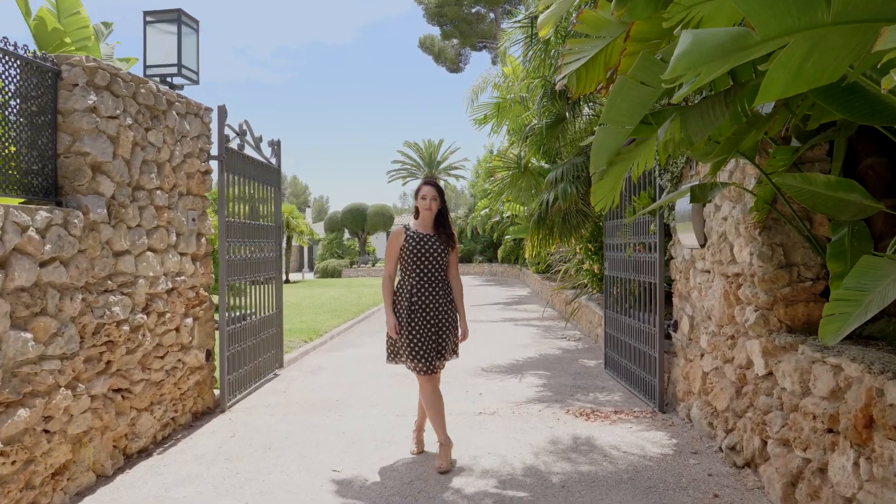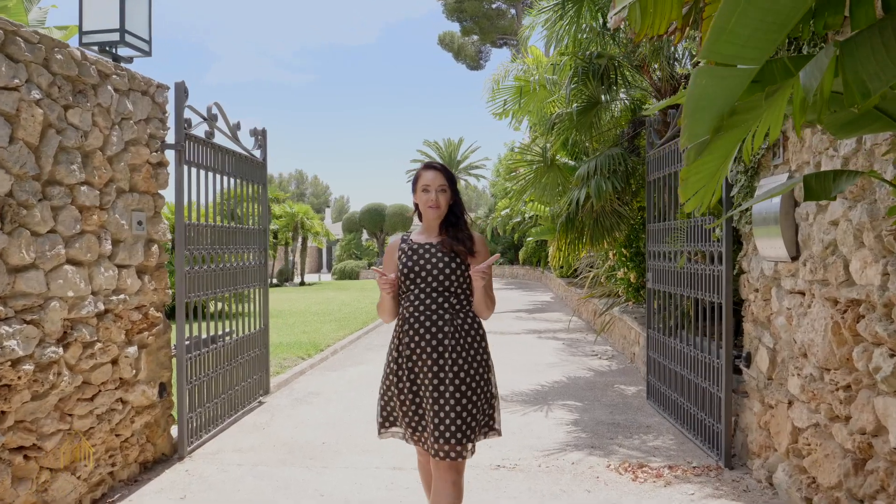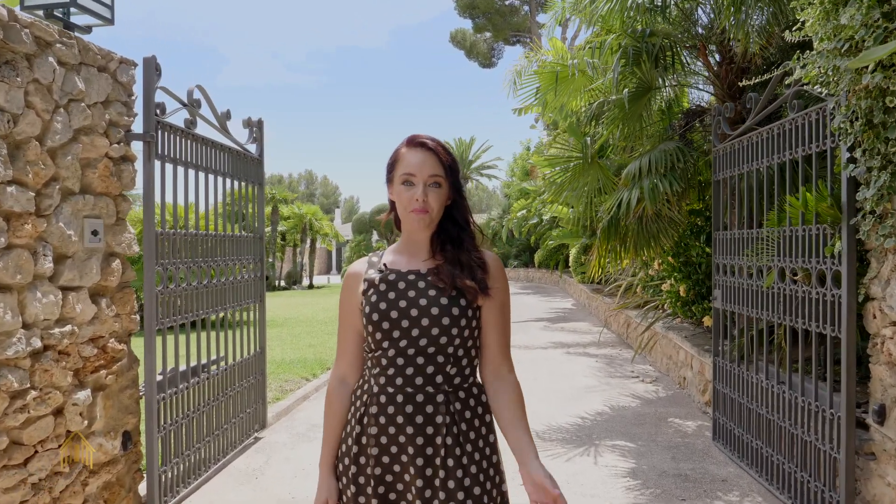Welcome to another property tour of Lisa Real Estate. Today we're in Son Vida, the so-called Beverly Hills of Mallorca, and we're looking at the 14 million mansion.